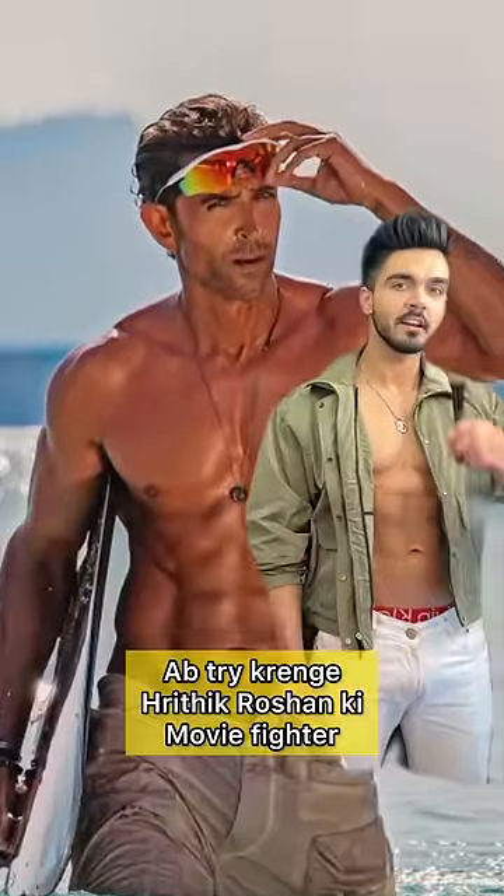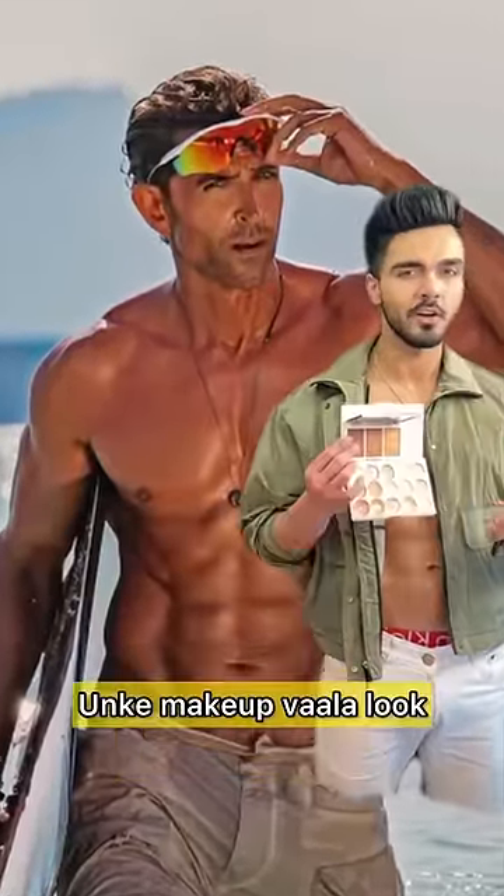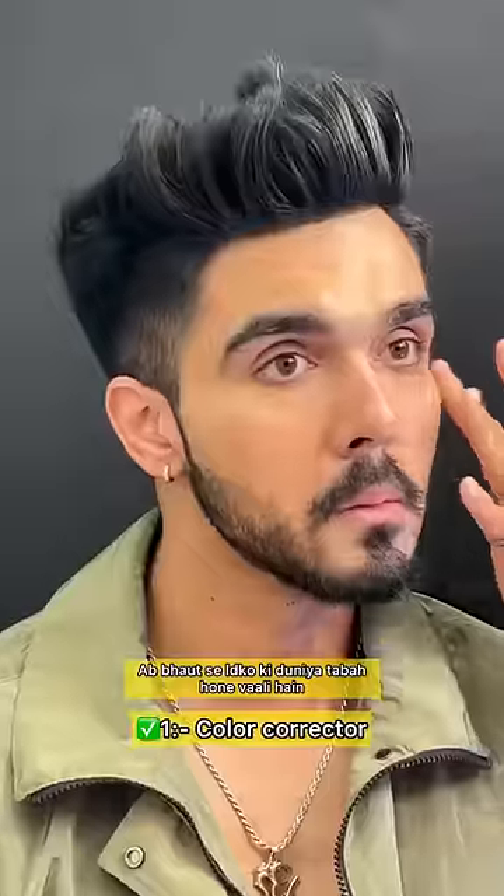So guys, the body is made — now let's try Hrithik Roshan's movie Fighter makeup look. When a lot of girls have their favorite Bollywood actor, they also want to recreate his makeup look.